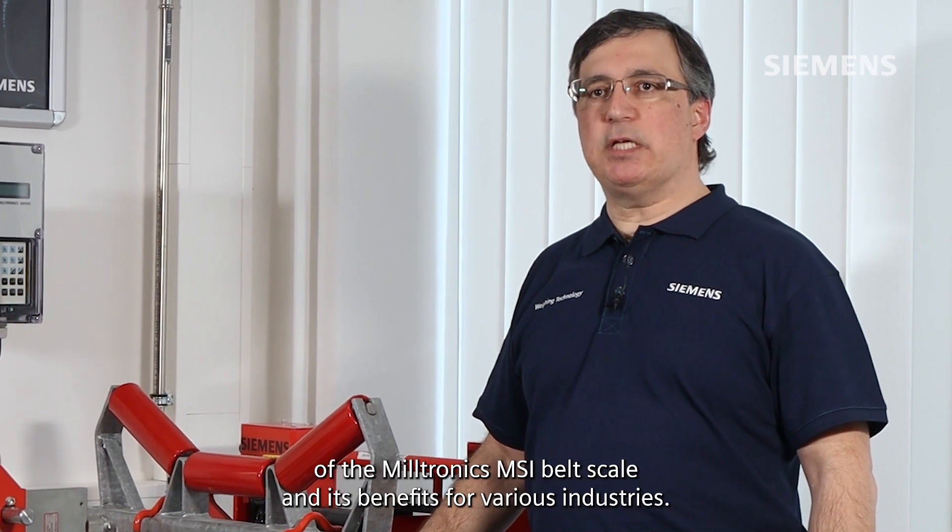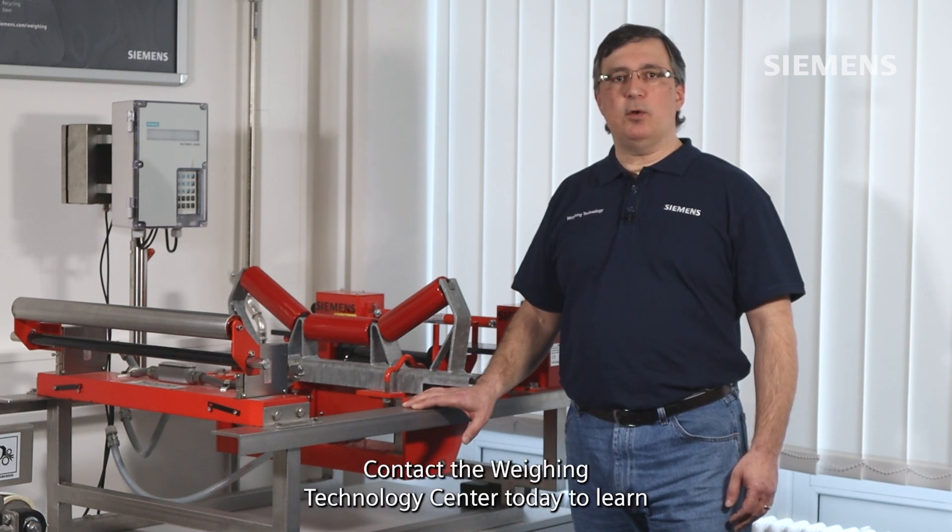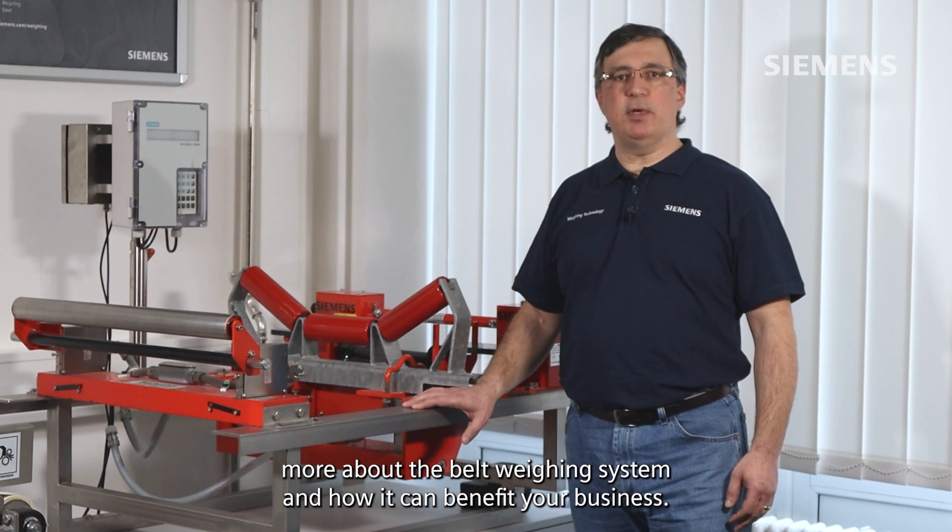Overall, the belt scale demo unit provides a comprehensive overview of the Miltronics MSI belt scale and its benefits for various industries. Contact the Weighing Technology Centre today to learn more about the belt weighing system and how it can benefit your business.